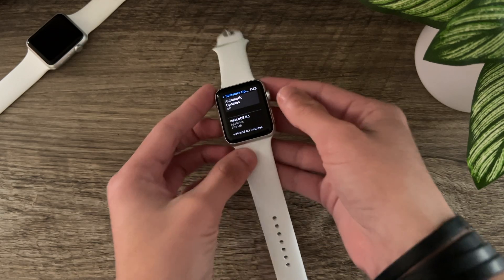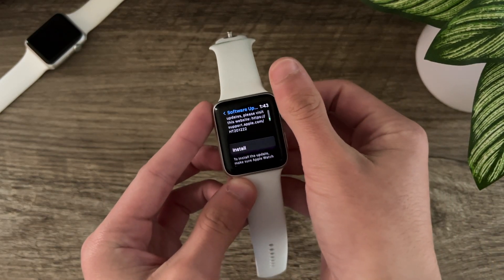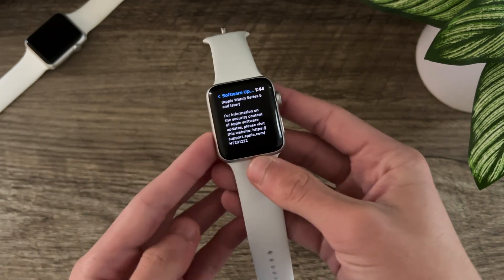Now, at the time of recording this, the security content has not been posted just yet. However, we can safely assume that there are security fixes within WatchOS 8.1 as well.